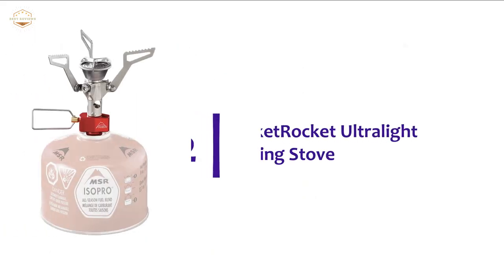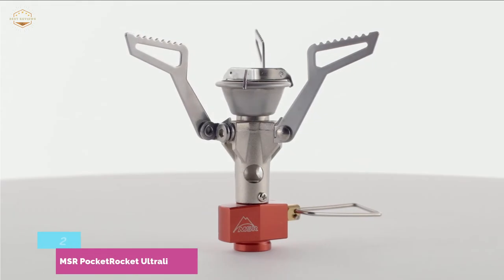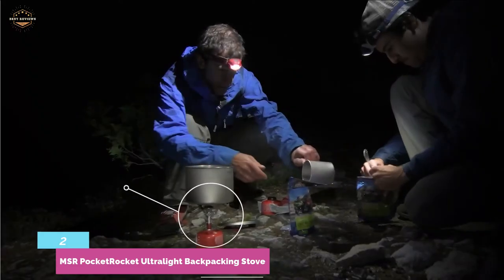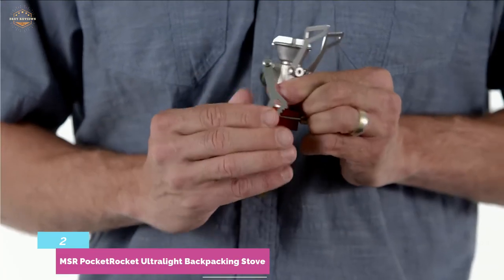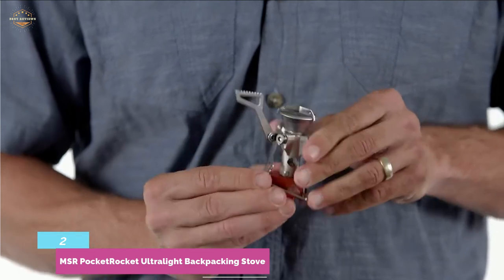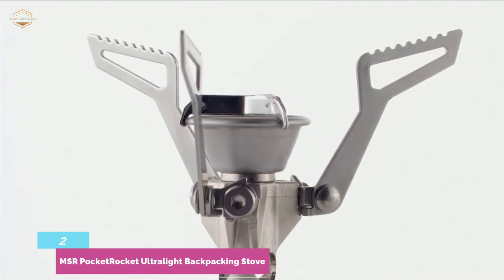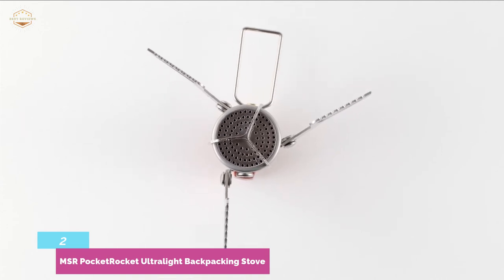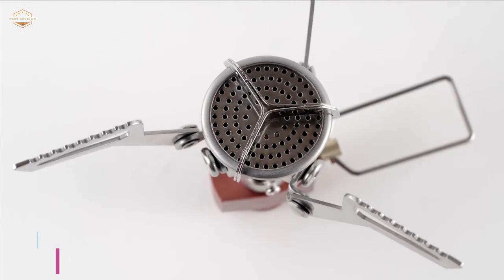Number 2 on our list is the MSR Pocket Rocket Ultralight Backpacking Stove. Simply an efficient stove with a small and compact, high-performance design. It is able to boil 1 liter of water in just 3.5 minutes. This ultra-lightweight stove weighs only 73 grams, allowing easy movement. It features a folding pot support that fits into an insulated mug or MSR Titan. Besides strong construction, it delivers stable performance and is easy to use even without prior backpacking stove experience.